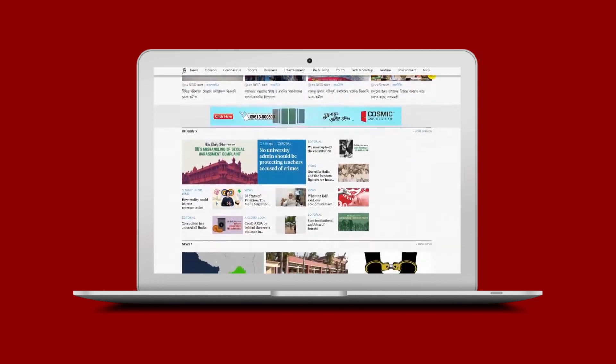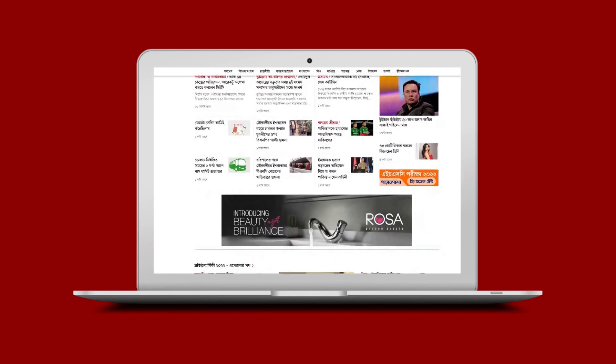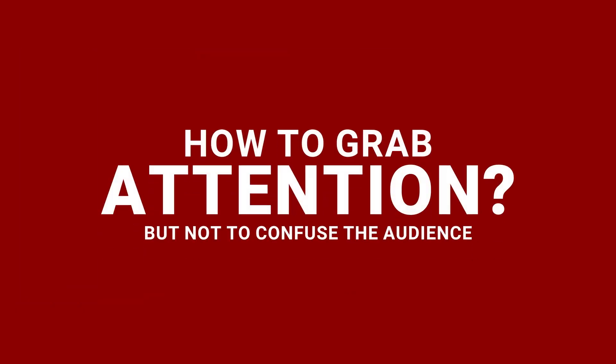Are you confused where to look at? Most of the time people get bamboozled with the number of ads and information on a single page. So what can be a way to grab attention yet not make the audience confused?